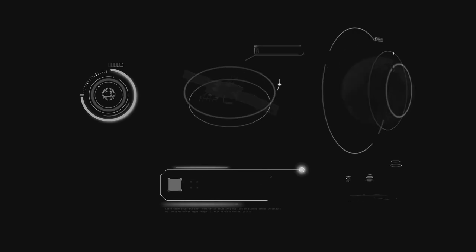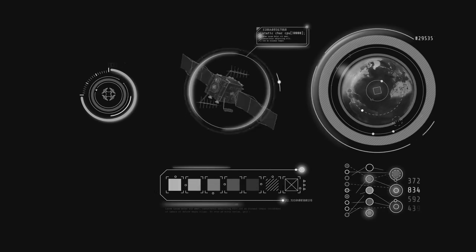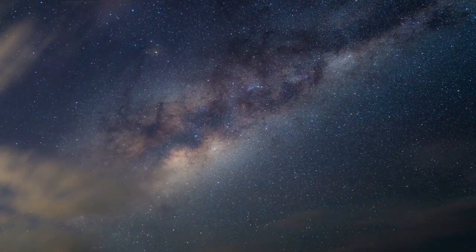The James Webb Telescope represents a new era in space exploration, inspiring future generations of scientists. Join us as we continue to explore the cosmos, one star at a time.